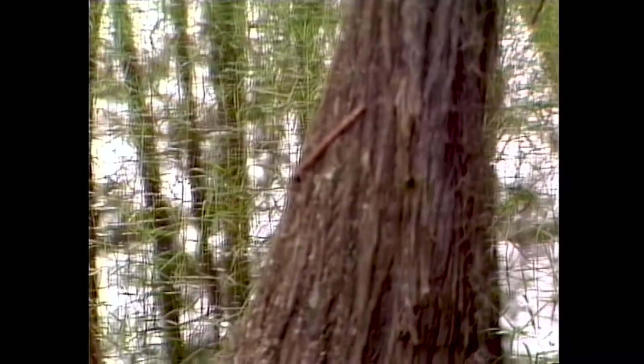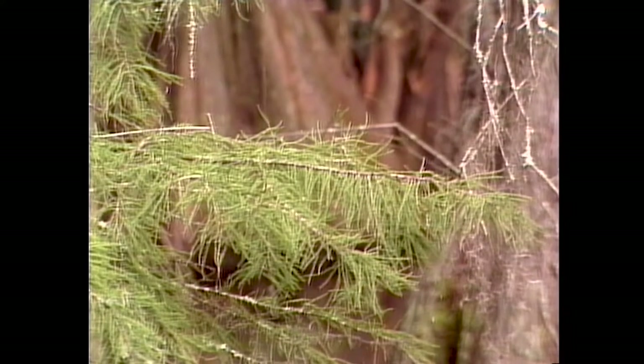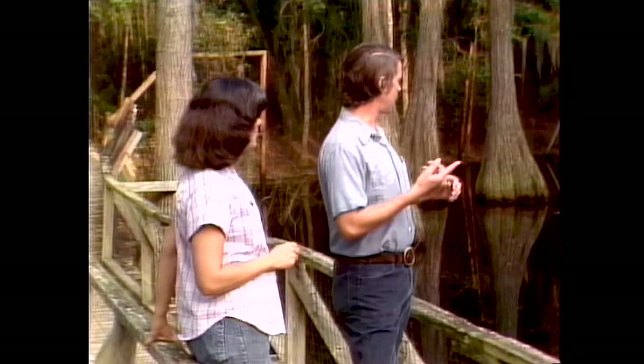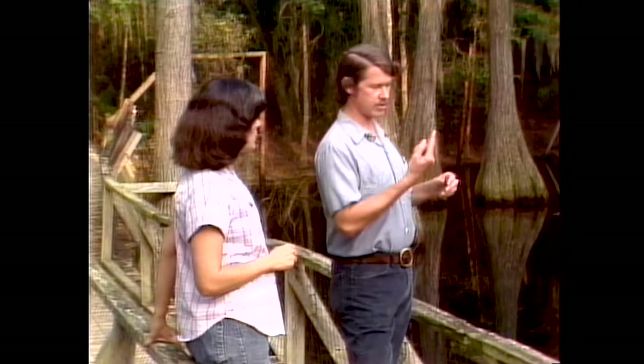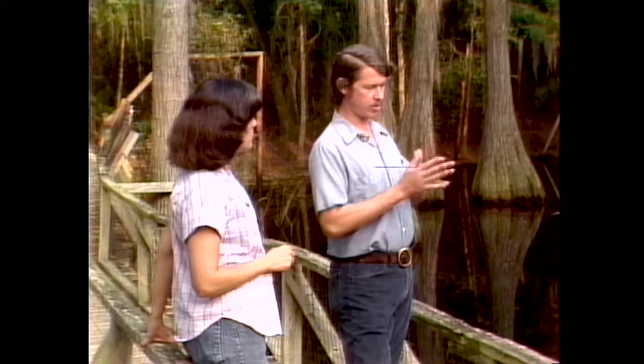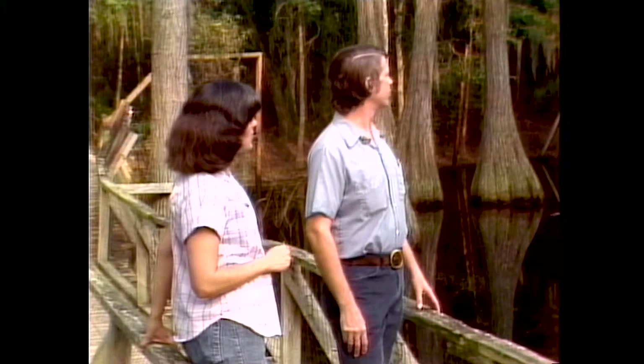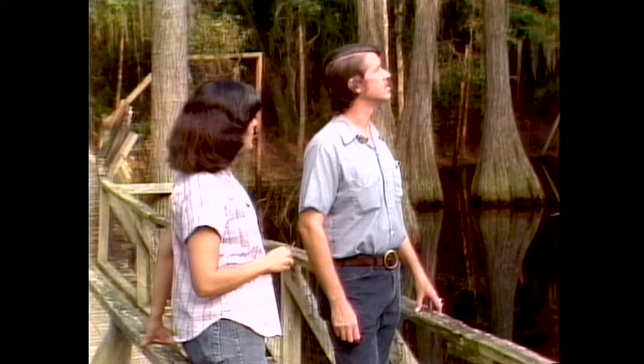The bald cypress is much tighter in the bark and it doesn't have that appearance. Also, the specific name of the pond cypress is ascendens, which implies not only that the leaves are somewhat vertical in aspect, but they're tightly grouped. They don't fan out like you often see on the bald cypress. Those are two common characteristics that people use to distinguish them.